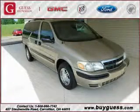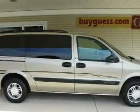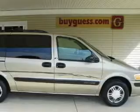This is a 2003 Chevrolet Venture, a vehicle that can carry what you need so you can drive comfortably. It has a 3.4 liter 6-cylinder engine and an automatic transmission.